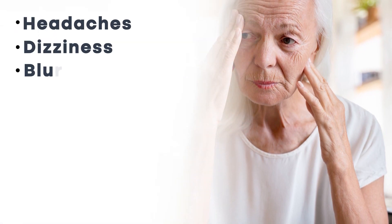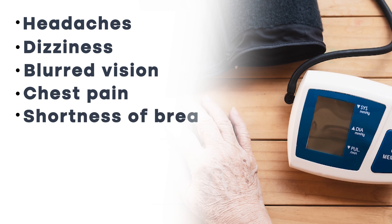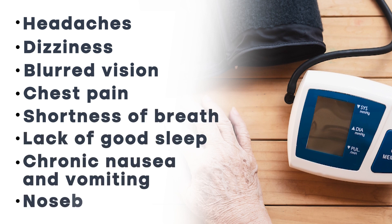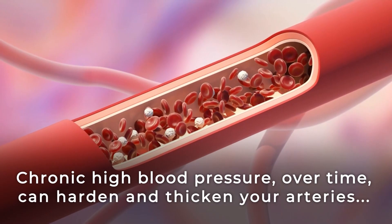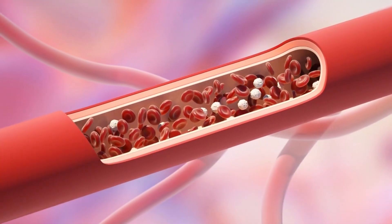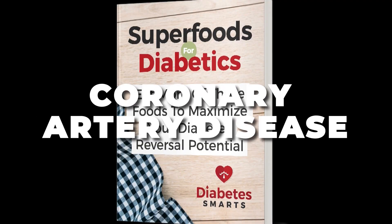The most common early warning signs of high blood pressure include headaches, dizziness, blurred vision, chest pain, shortness of breath, a lack of good sleep, chronic nausea and vomiting, and even nosebleeds. Studies show that chronic high blood pressure over time can harden and thicken your arteries, eventually leading to coronary artery disease.